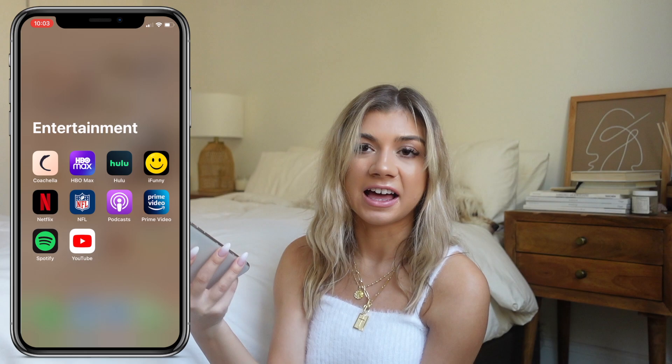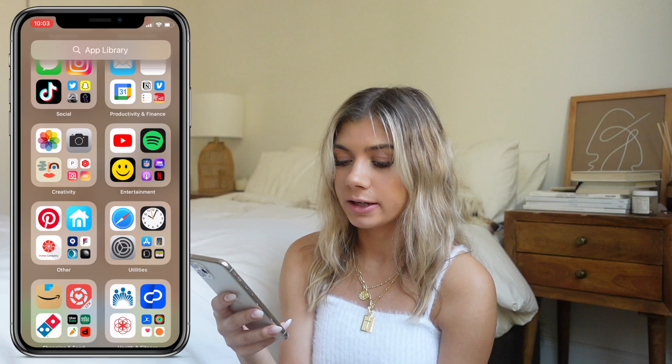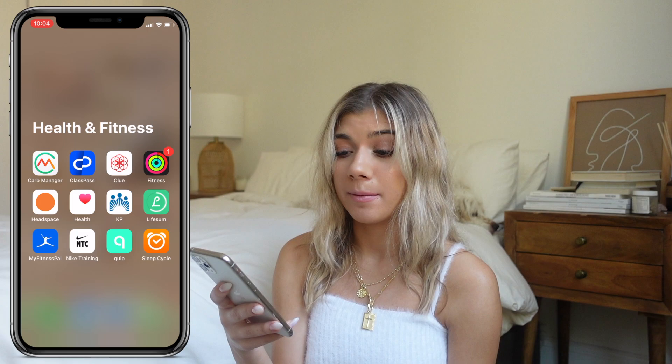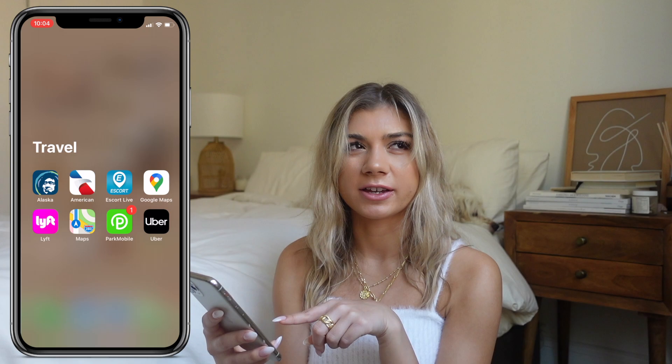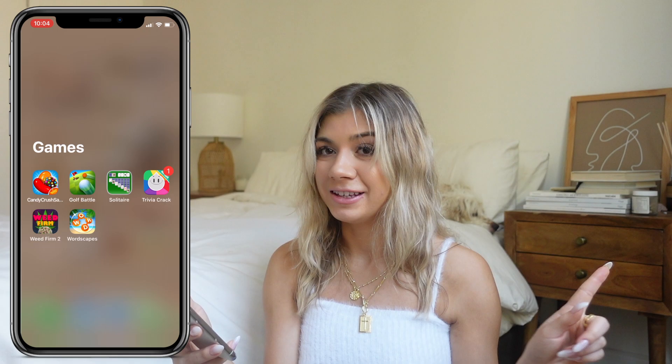Entertainment: the NFL app because football is back and I care sometimes. Furbo — that's how I watch my dog. Utilities, Shopping and Food folders — I really haven't cleaned these out in a while, I probably should have before doing this video. There's ParkMobile for parking. And I actually have games on my phone but I haven't played a game in years — they're just there just in case. It's really messy down here. I even have my old student Canvas account.